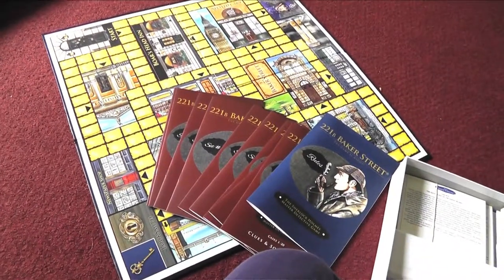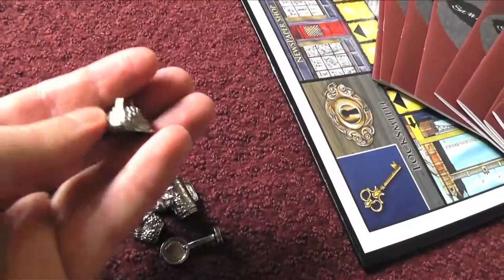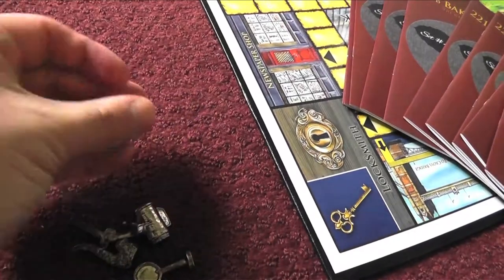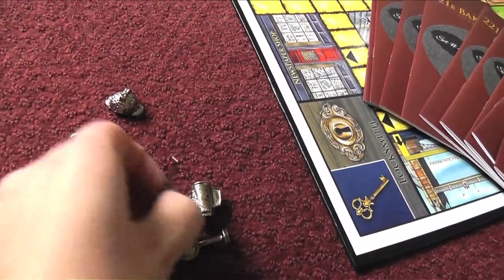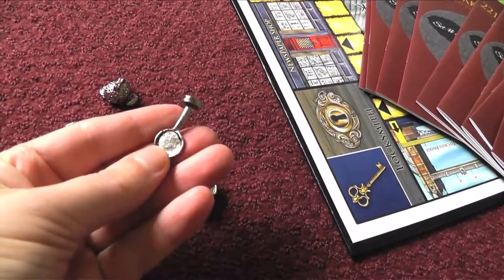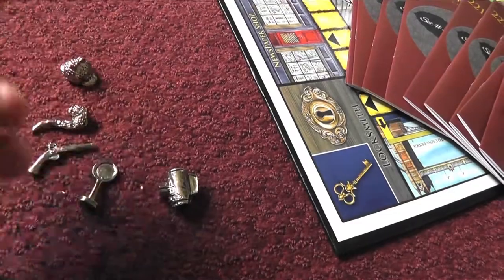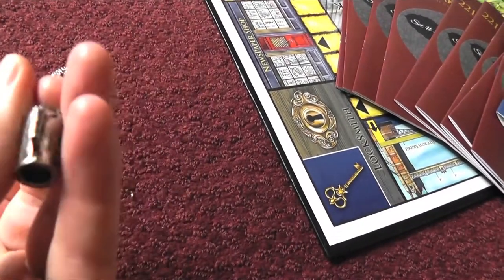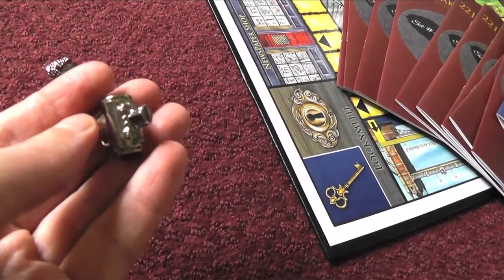Where are the pawns? Oh, there's the pawns. You can choose from these: there's Sherlock Holmes' hat, Sherlock Holmes' pipe, a revolver, and a stein — some sort of mug. That is what is in the box.